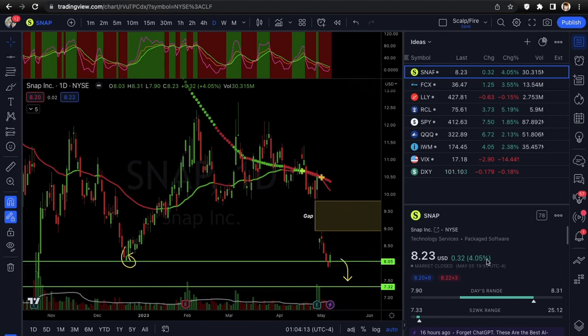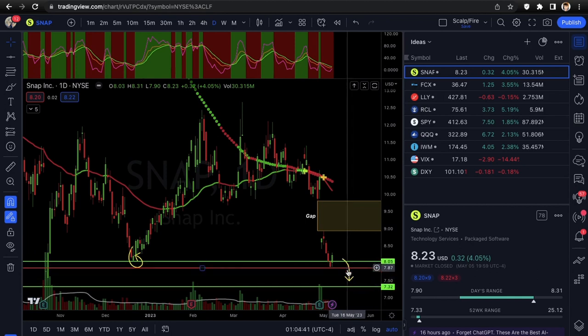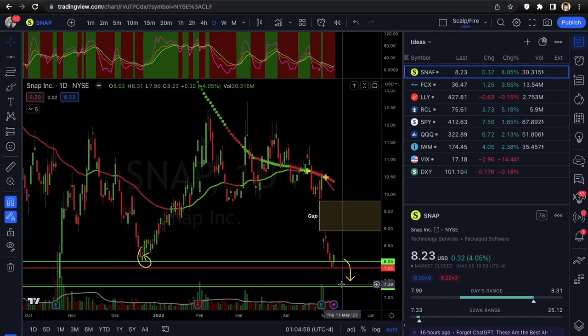Your risk-off level if it doesn't work out would be under $8.05, and there's also a low under $7.86 — if $7.86 breaks, that's kind of your risk-off area and it could head back down to $7.32. That $7.32 is the October 2022 level and that's pretty much like a max low — so if it gets down there it's obviously a good reversal point as well. The $8.05 area is really strong support, so you definitely want this holding.